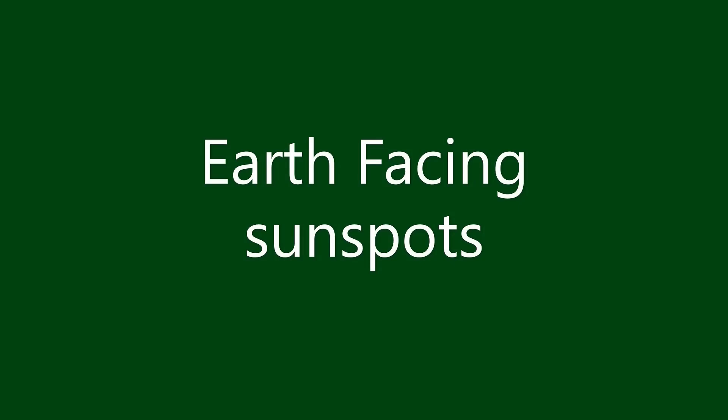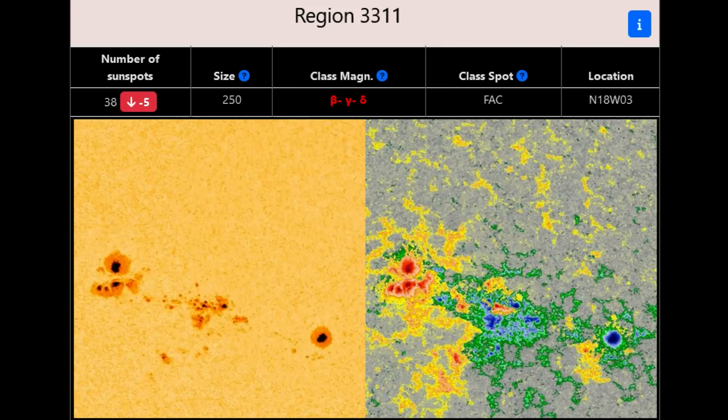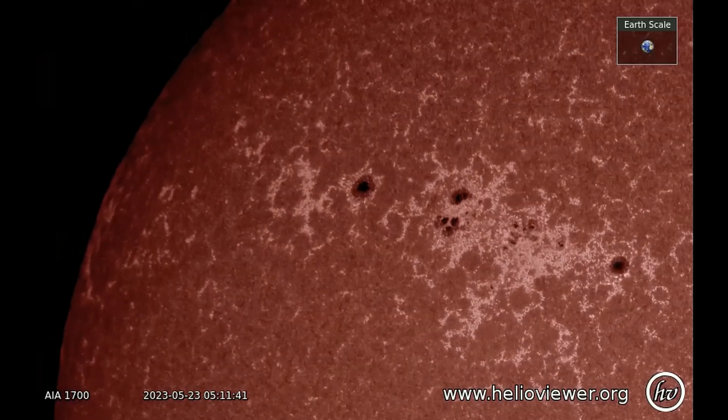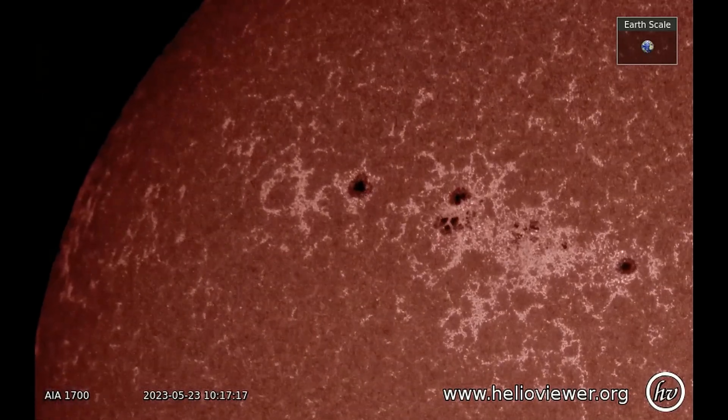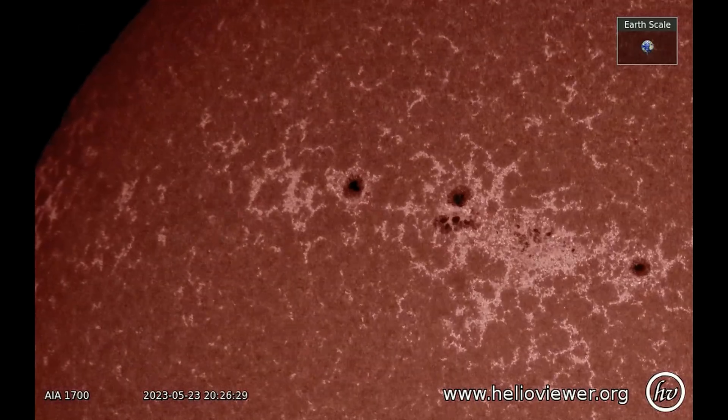Earth-facing sunspots. Giant sunspot AR3311 has been relatively calm for the past 48 hours. It might be the calm before the storm. The sunspot has an unstable beta-gamma-delta magnetic field that harbors energy for strong X-class solar flares.